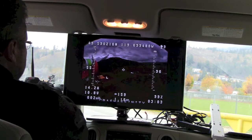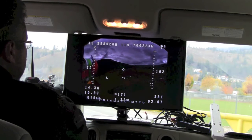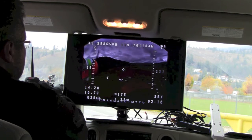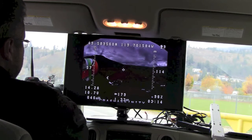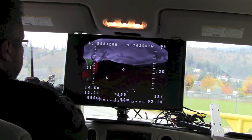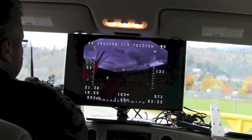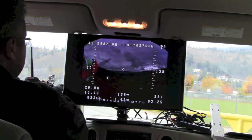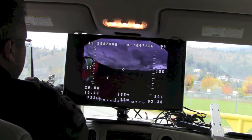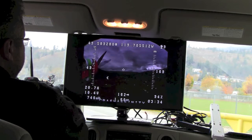I'm really liking the signal strength on here. We're about 1.2 kilometers away and I'm at 96% — can't complain. There's a little fuzz here. I'm going to try gaining some altitude, give it a little bit of flaps so we can go up faster.